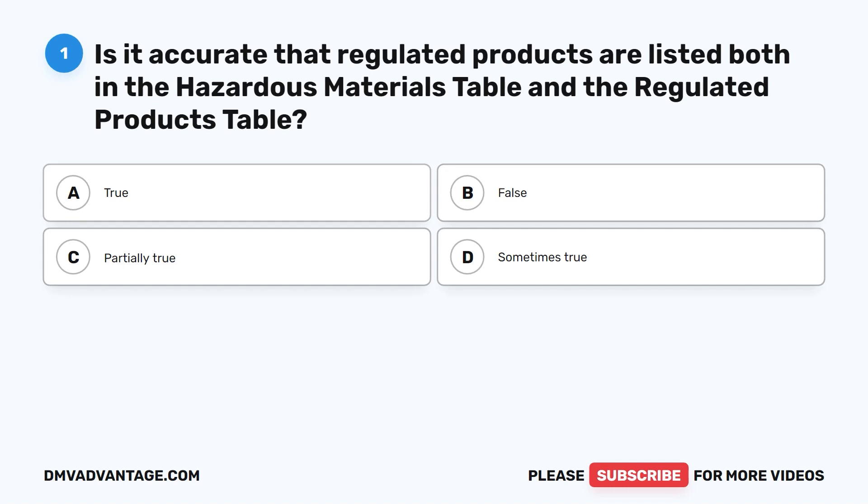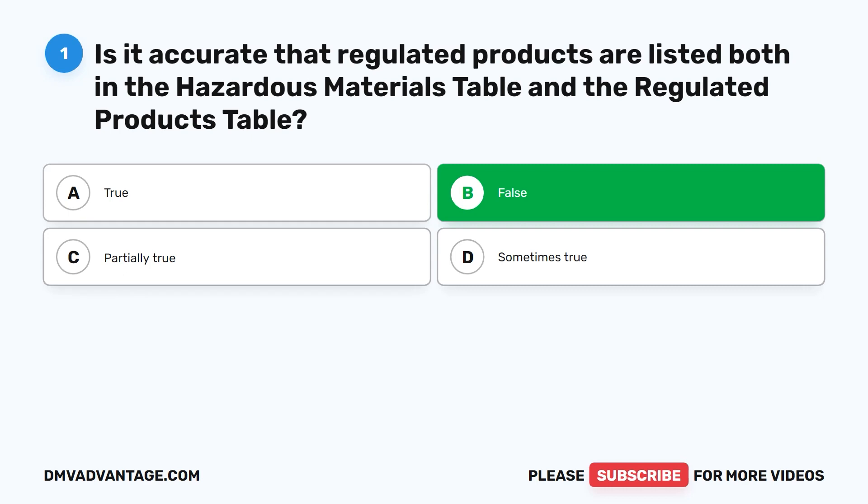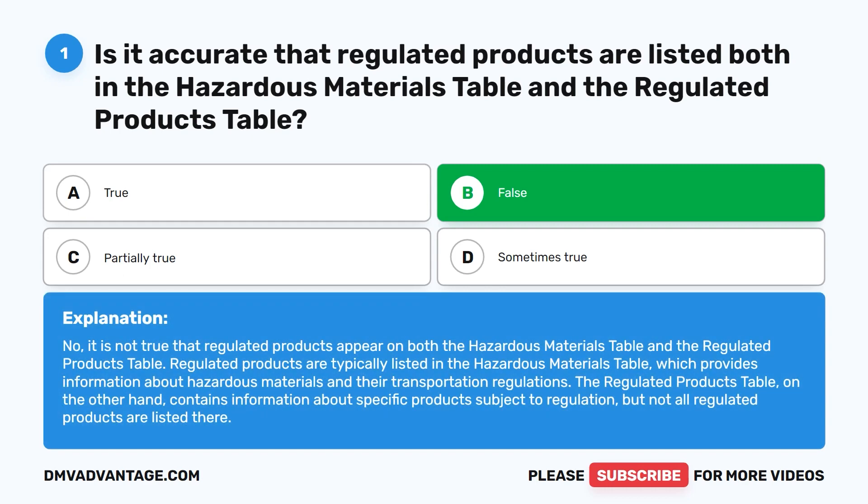Question one. Is it accurate that regulated products are listed both in the hazardous materials table and the regulated products table? A. True. B. False. C. Partially true. D. Sometimes true. The correct answer is B. False. It is not true that regulated products appear on both tables. Regulated products are typically listed in the hazardous materials table, which provides information about hazardous materials and their transportation regulations. The regulated products table contains information about specific products subject to regulation, but not all regulated products are listed there.